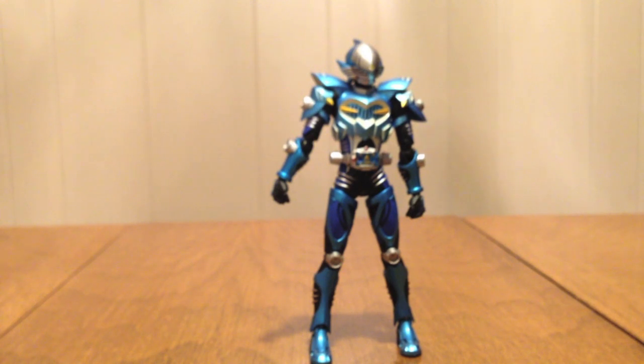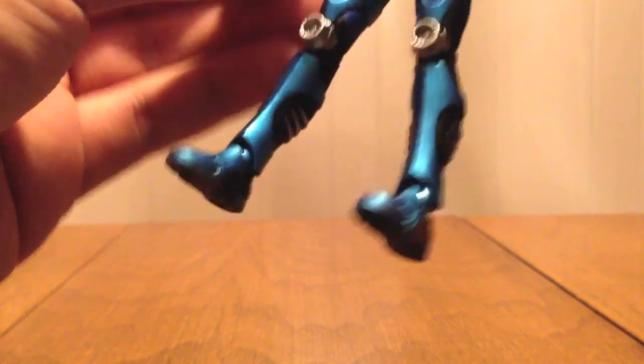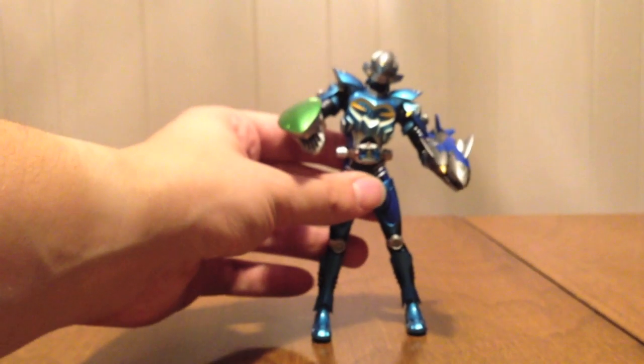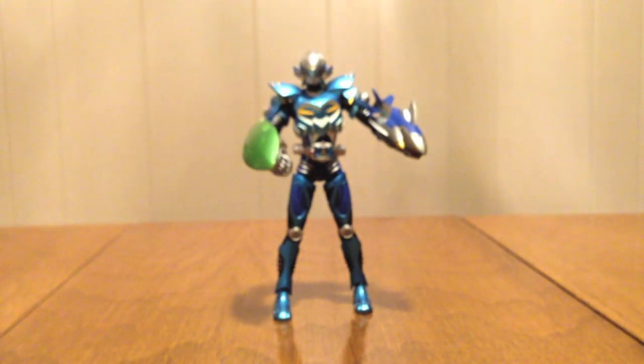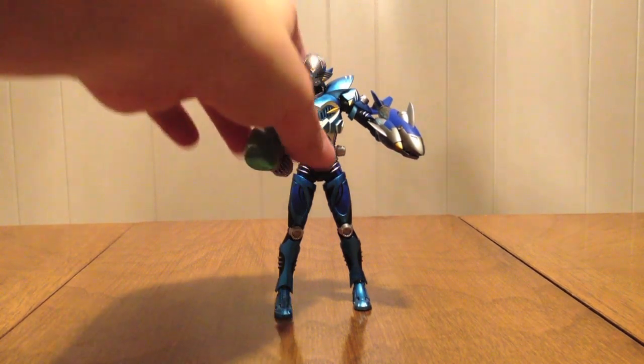Let's do the Strike Vent demonstration. Taking his hands off — the blue shark goes on one wrist and the green shark goes on the other. There we have his Strike Vent pose. That looks pretty boss too — pretty cool. I just am a big sword fanatic, so if I weren't going with the swords, this is definitely the way to go.